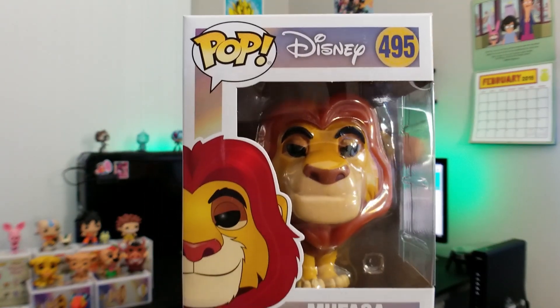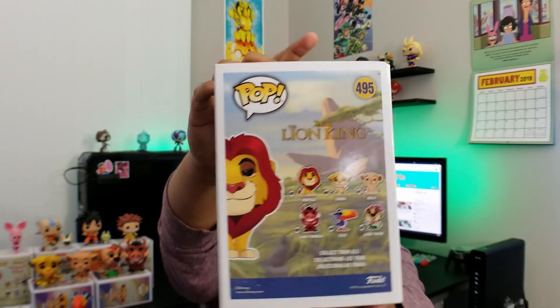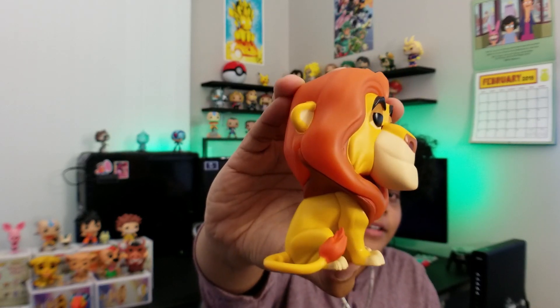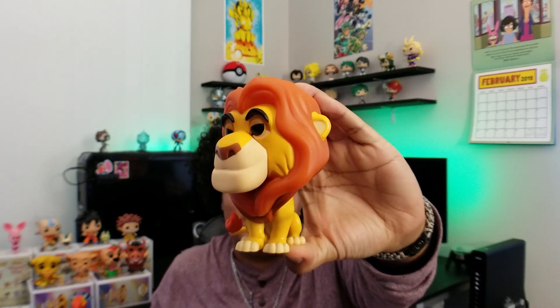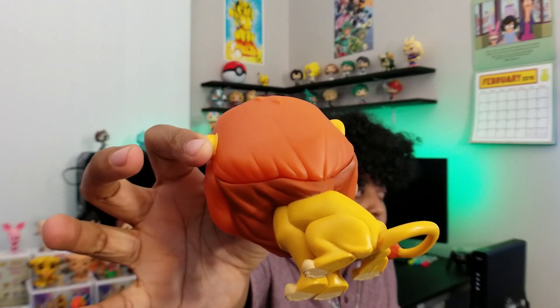Last but not least, we have the man himself — good old Mufasa, number 495. I'm super excited to have him. He definitely should have been one of the original ones; I understand why Simba was, but he should have been in that OG line as well. This is Mufasa outside of his box — he just looks so large and in charge and relaxed, good old Mufasa fashion. He's big and heavy, and his head actually does not move at all unlike the rest, because they have his mane completely connected. The top part of his mane is an orangey color, almost like it's painted to glow in the dark, and the bottom part is darker — more of a maroon. In person, they look like two completely different colors.